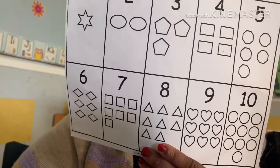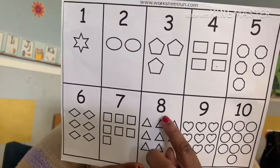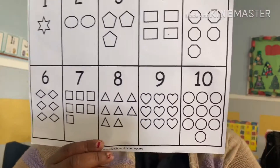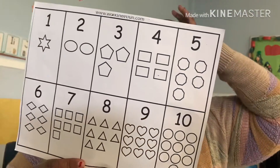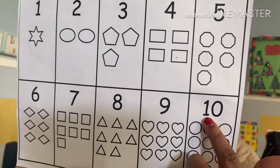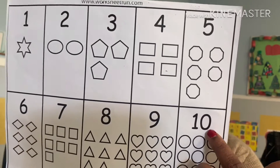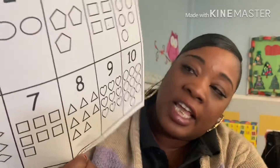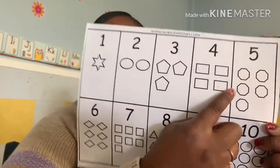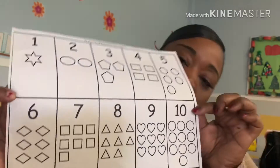Number 8 looks like a snowman. Number 9 has a big stomach. And 10 has a 1 and a 0. This is a quick review of ways to recognize your numbers 1 through 10. Don't forget to like, comment, and subscribe to Chantel Tivis.